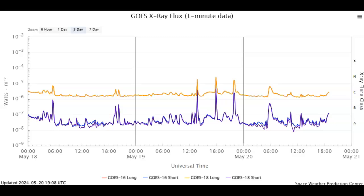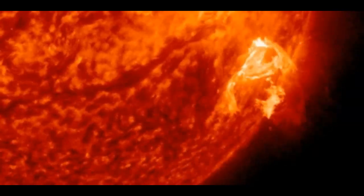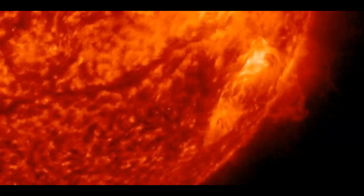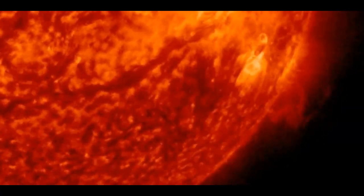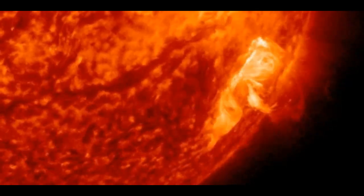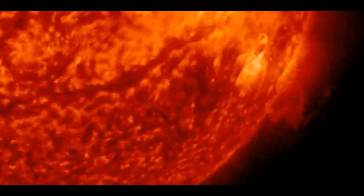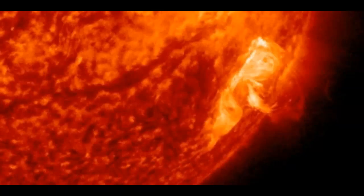Although a C6.7 solar flare doesn't sound like it's strong enough to create a halo explosion or a halo coronal mass ejection like the one we saw on LASCO's C3. This is that C6.7 solar flare that NOAA believes created the halo coronal mass ejection. It does look like a strong explosion, but again, they did call it out as a C6.7 solar flare.